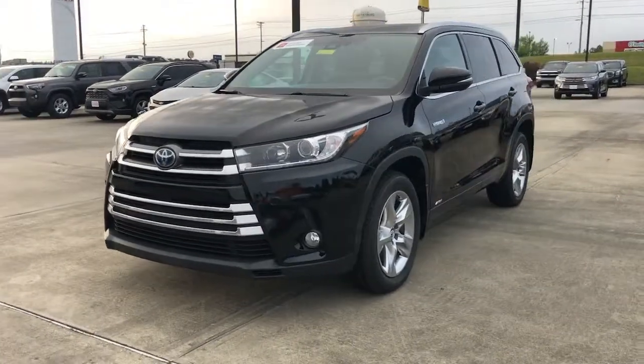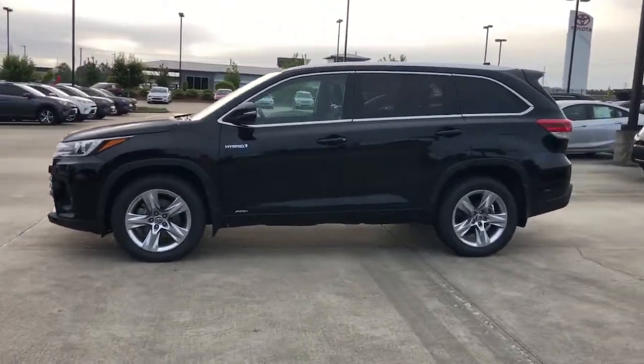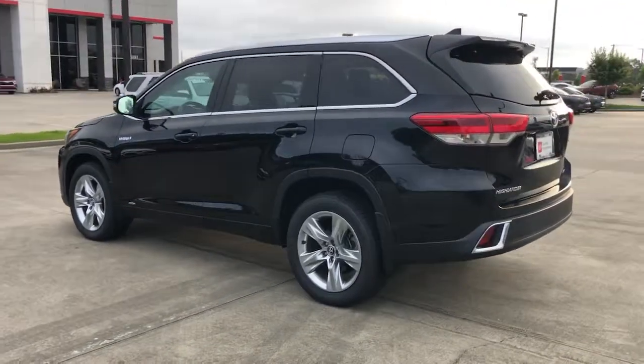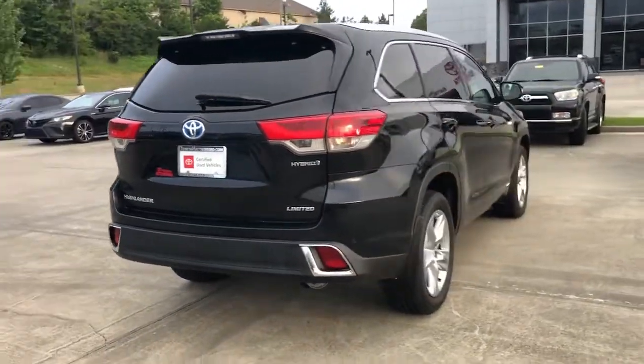Look no further than the 2017 Toyota Highlander. With less than 60,000 miles on the odometer, this vehicle stands out from the rest. Give your family this spacious, efficient Highlander and start building your road trip memories.